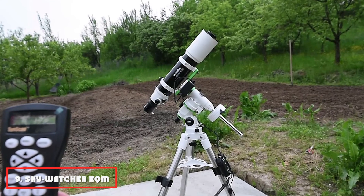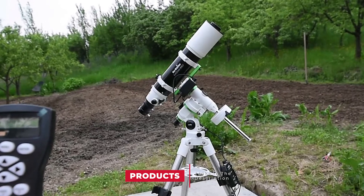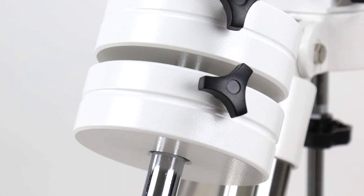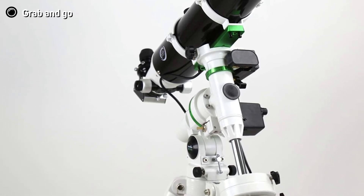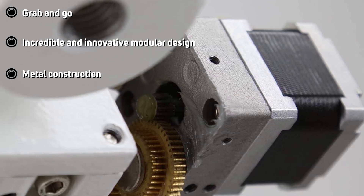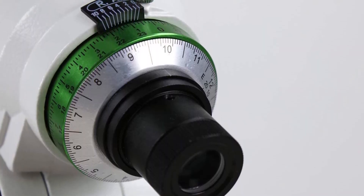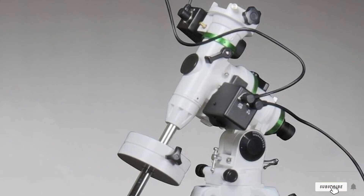Next at number 9, we have the SkyWatcher EQM35 — a fully computerized GoTo German equatorial telescope mount. The product has a removable dovetail bracket, making it best as a grab-and-go tracking device. It provides a stable platform for refractors of 100 or 127mm. It has a payload capacity of 22 pounds for even the heaviest optical instruments. A 42,000-plus object database with a hand controller can keep an astrophotographer busy for many nights. For smooth tracking, a 180-tooth RA gear is provided. The all-metal build ensures the best performance, and the package includes a hand controller, a polar finder scope, an 8-inch dovetail bar, and a pair of 7.5-pound counterweights.